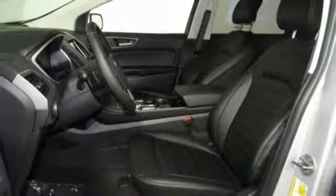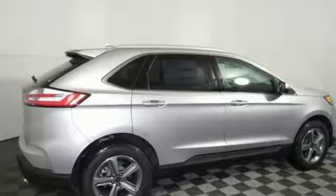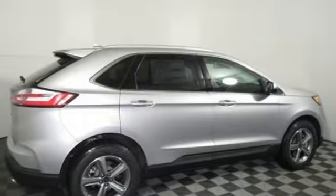Ford is America's best selling vehicle brand. If you've been waiting for the perfect time for a test drive, the time is now. Experience it today.